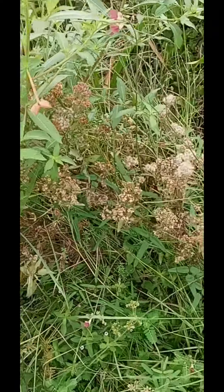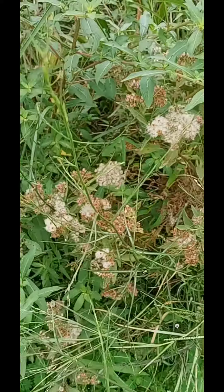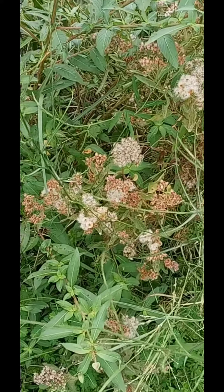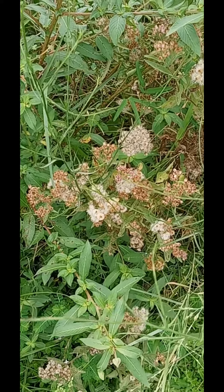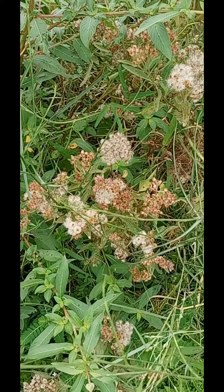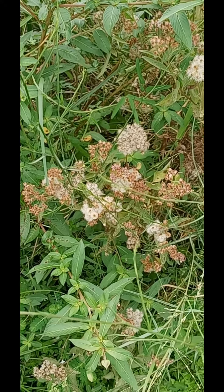I'm seeing bits and pieces of more fresh growth, but the most fresh growth I've seen lately is out there at the end of the boardwalk in the prairie. This, of course, is Depot Park — one of the second ponds coming off the big sediment pond.